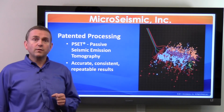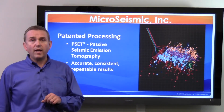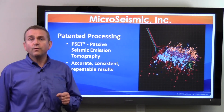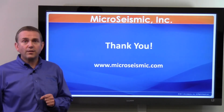In the last few minutes, I've described to you the history of the company and the basic products, the FracStar and the Buried Array. Both of those products are very useful for hydrofrac monitoring and reservoir monitoring services. Thank you very much for your attention.